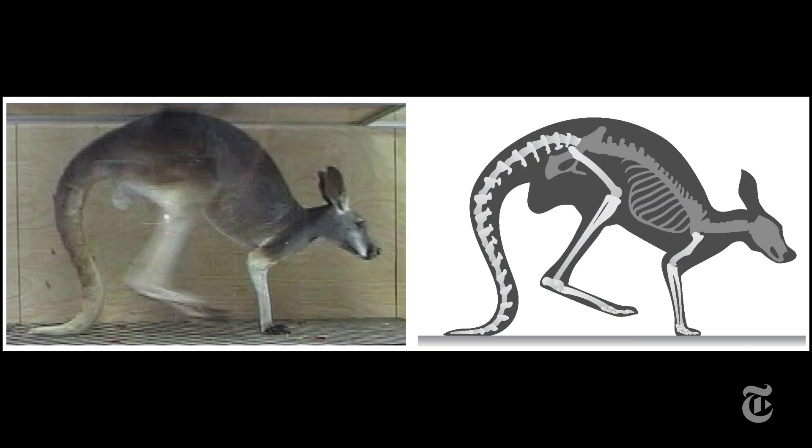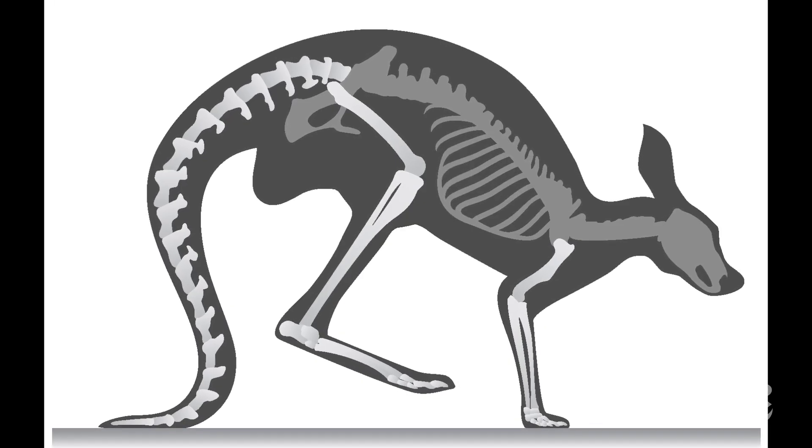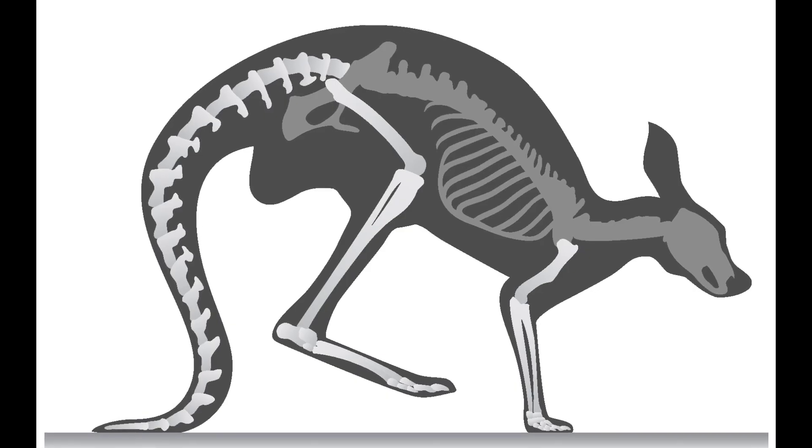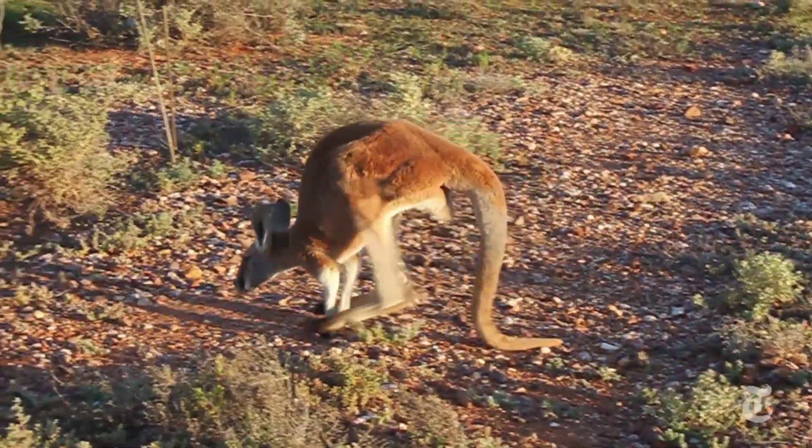By a measure commonly used in physics called mechanical work, the kangaroo's tail is as important when it walks as one of our legs is when we walk. It makes you think — what makes a leg a leg? If the role it plays in walking is the key, then the kangaroo has five.